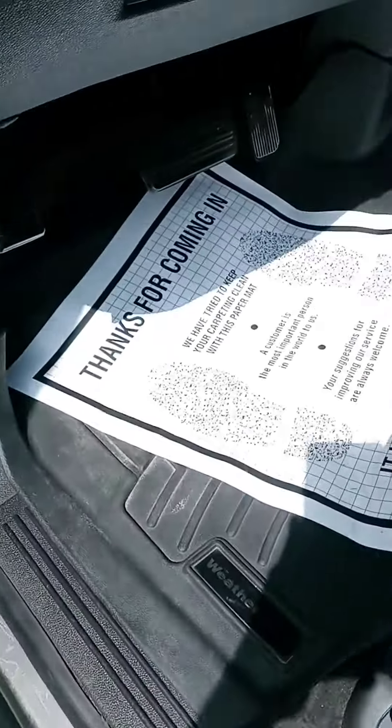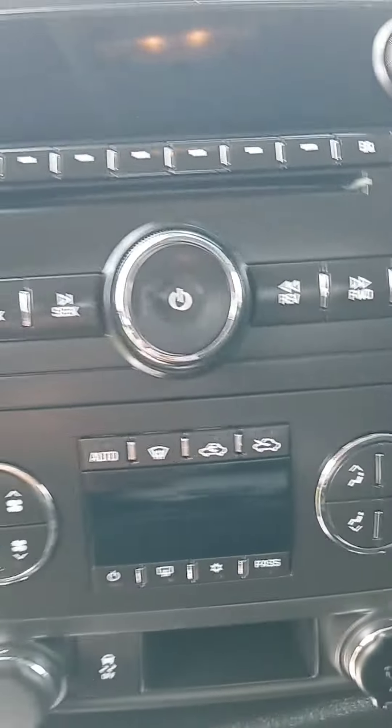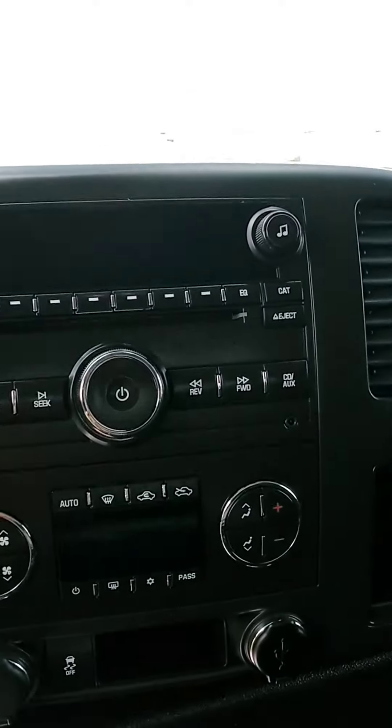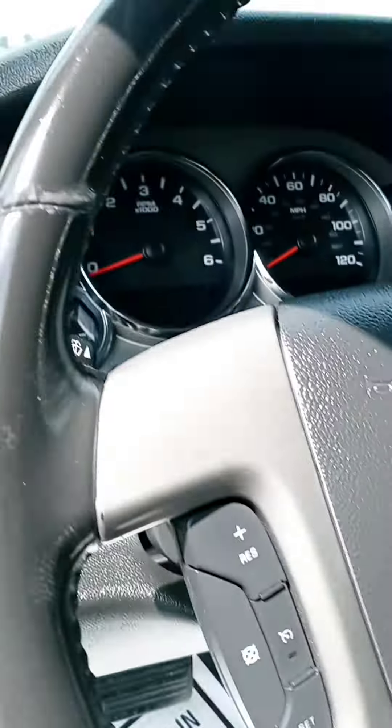We've got the all-weather mats. Nothing wrong with the seats. On some older vehicles the buttons are worn down, not on this one. It has four-wheel drive options, along with Bluetooth and cruise control.